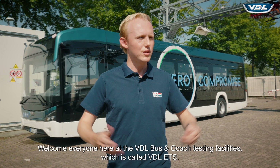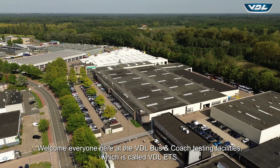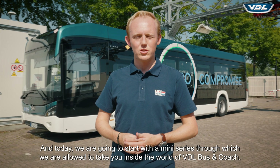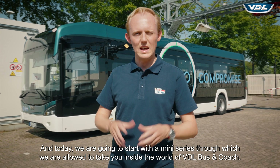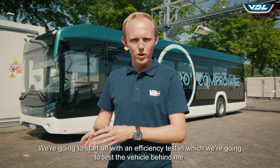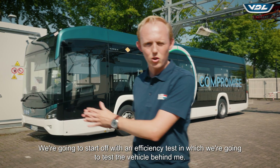Welcome everyone here at the VDL Bus & Coach testing facilities, which is called VDL ETS. Today we are going to start with a mini-series through which we are allowed to take you inside the world of VDL Bus & Coach. We're going to start off with an efficiency test in which we are going to test the vehicle behind me.